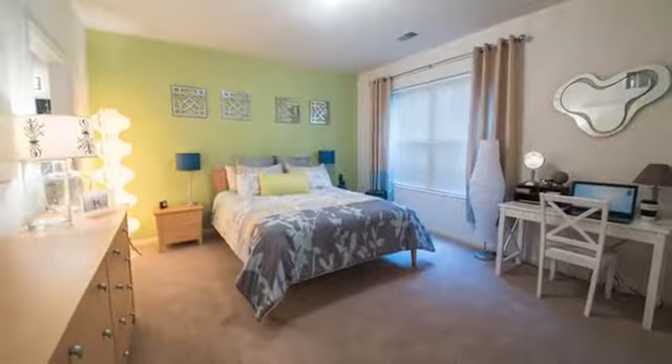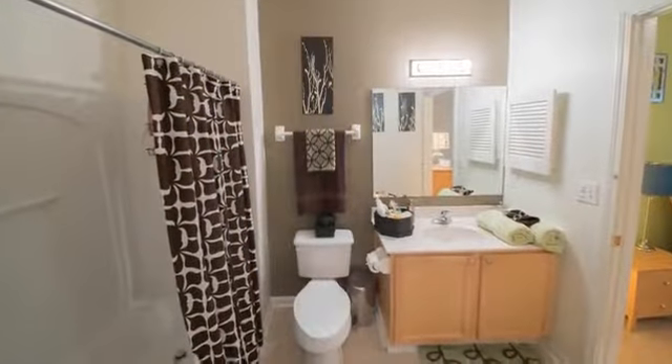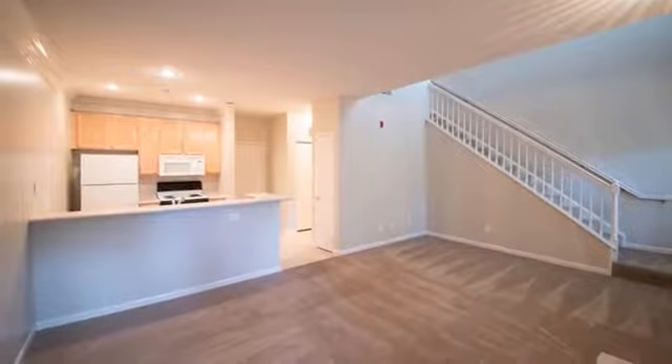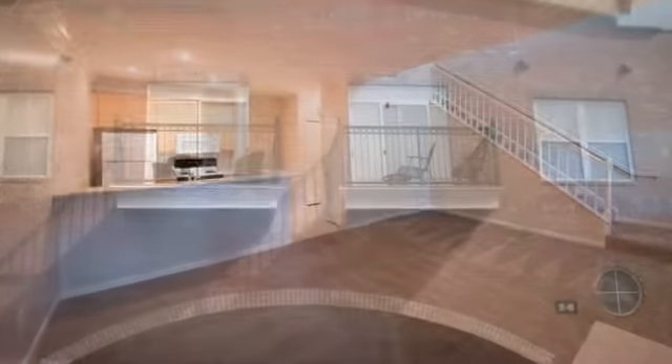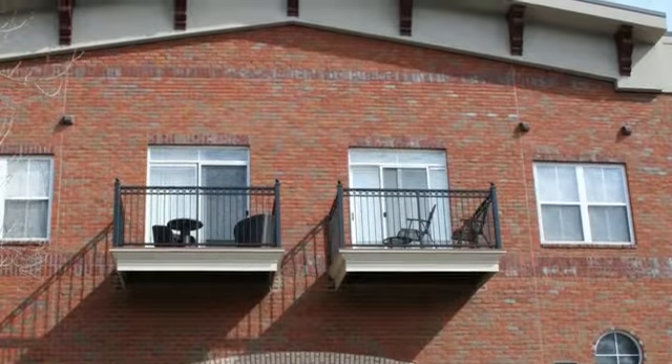Enjoy spacious and open designs perfect for both entertaining and relaxing, fully equipped kitchens, and huge bedrooms with walk-in closets. Private patios or balconies and hardwood-style flooring are offered in select homes.